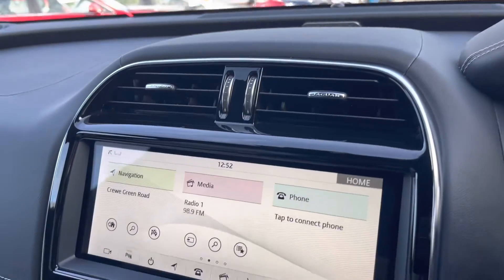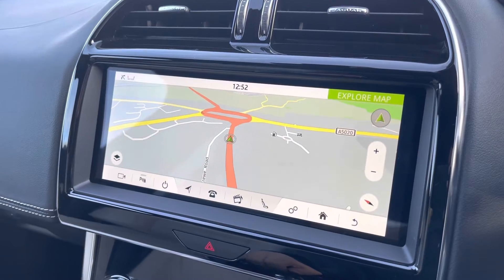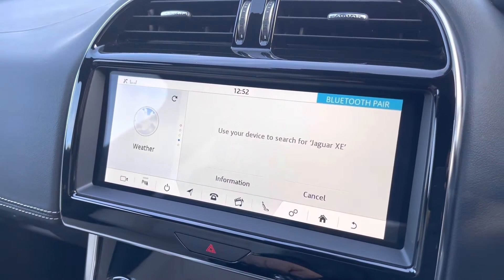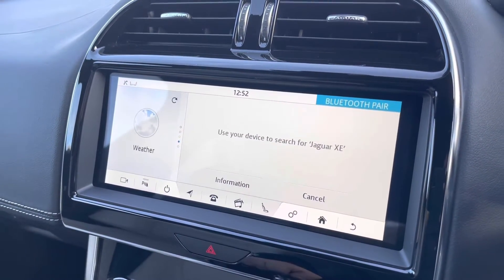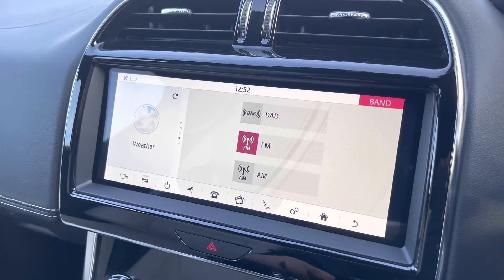Moving over to the centre console, you will enjoy the 10-inch Touch Pro system, which unlocks built-in satellite navigation. Bluetooth telephony pairing is incredibly easy, and all your music is delivered via AM, FM, and DAB digital radio reception.